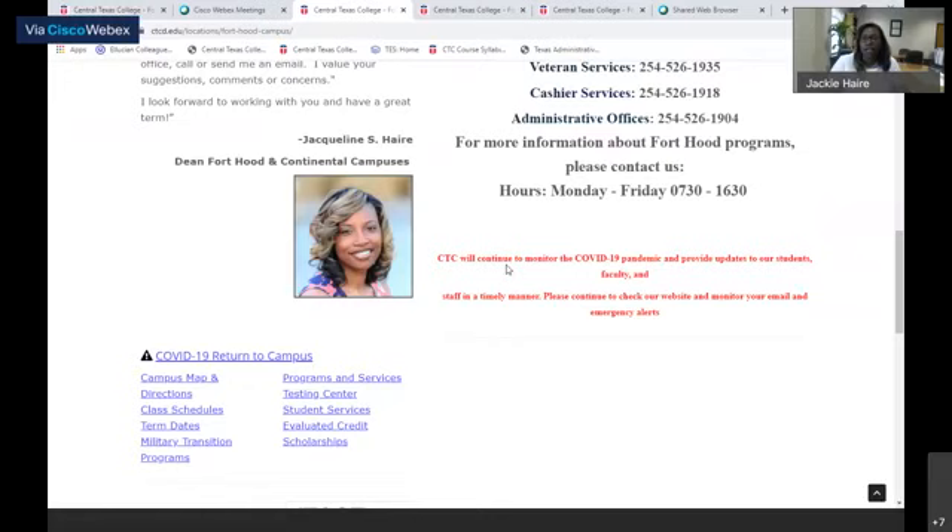We are so excited that you all took this time to learn about the Fort Hood and Continental campuses. We are here to provide any assistance that you need and help you throughout your educational journey. If you have any questions, feel free to contact our office and we'll make sure we help you along the way.